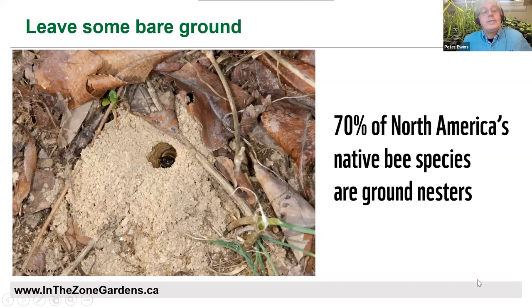As you're doing all that, don't forget about insects. 70% of North America's native bee species actually need bare ground access to nest. There's a classic example of a bumblebee finding some bare ground among leaves — that's an ideal situation. Bumblebees are the very best and most effective pollinators. So leave a bit of bare ground as you do all this busy planting.